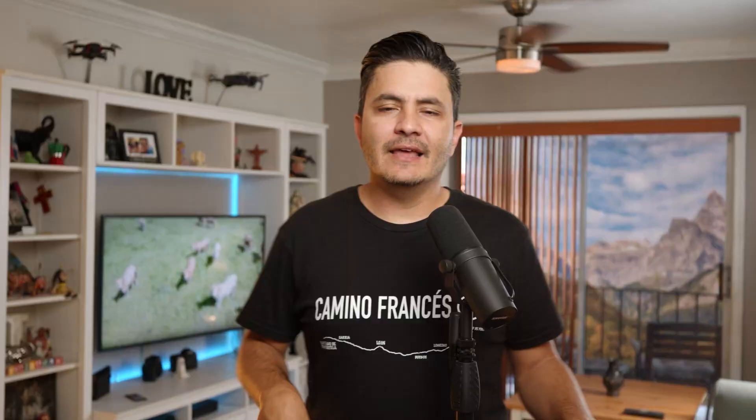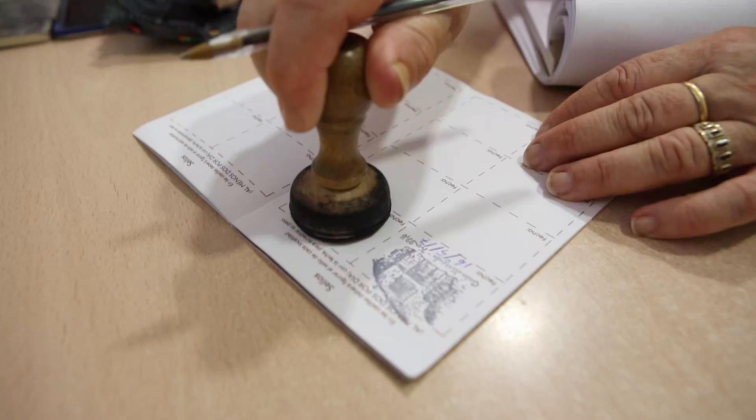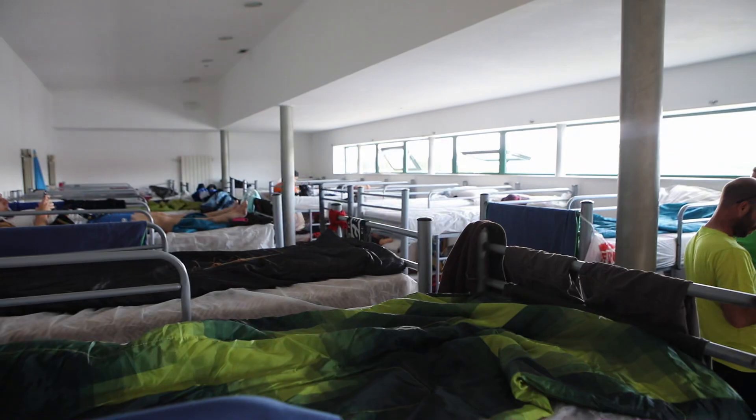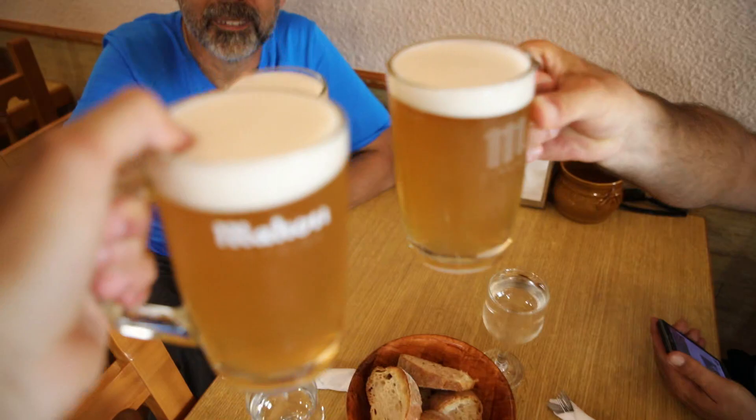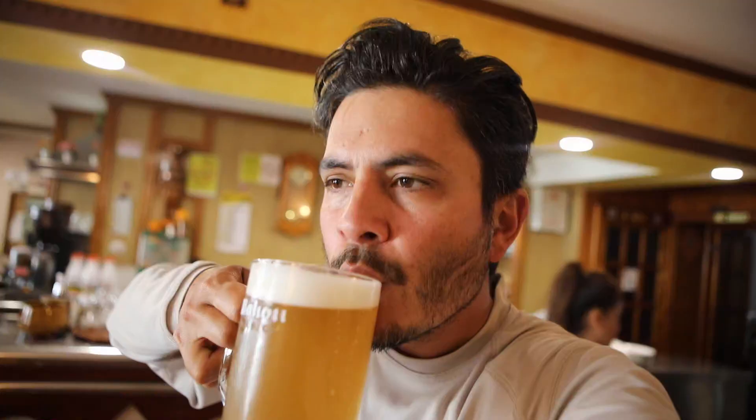I made it to the municipal albergue at 1:10 in the afternoon and got my stamp. Before showering and doing laundry, we all went to get lunch quickly, because as you may know, the Spanish have their siestas and restaurants don't open again until 7 or 8 o'clock at night. We had a couple of rounds of beer, some chicken and fries, then went back to the albergue for a much-deserved shower.